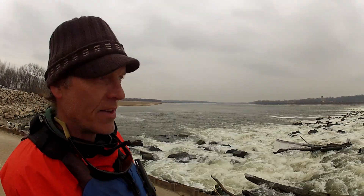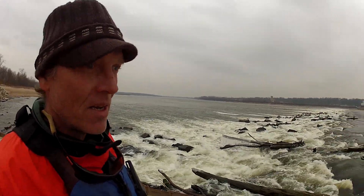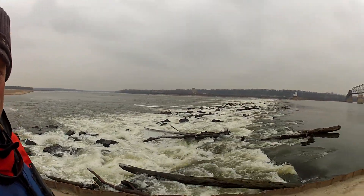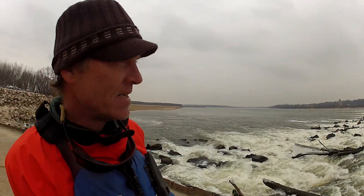So we're here at the Chain of Rocks. We're at minus 4 feet St. Louis gauge height. This is the first time I've really ever seen it this low, but the Chain of Rocks is showing the rocks, and it's pretty gnarly.